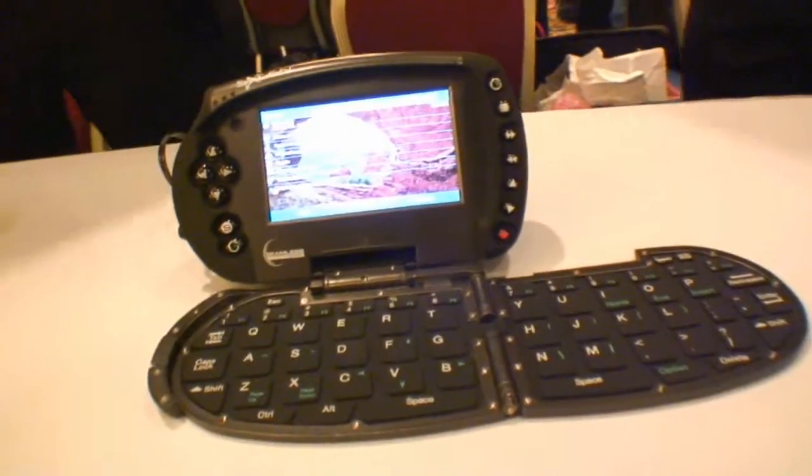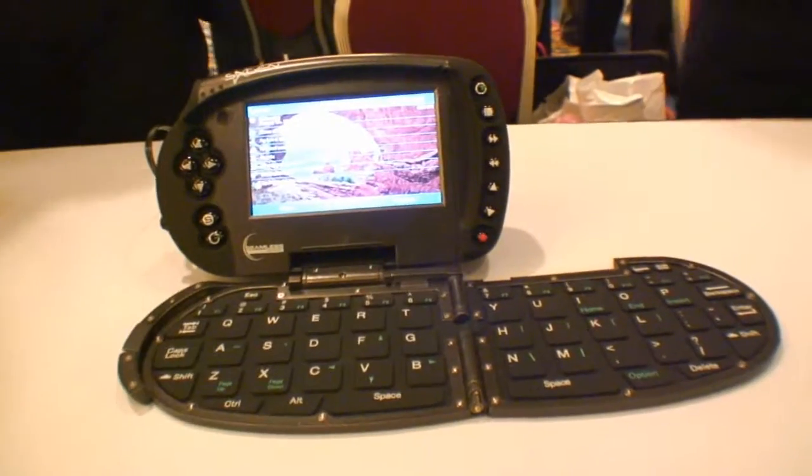It looks like this when it's on — it's a Windows Pocket PC. You can run other OS if you wanted to install them, most likely. That's what we have working right now.